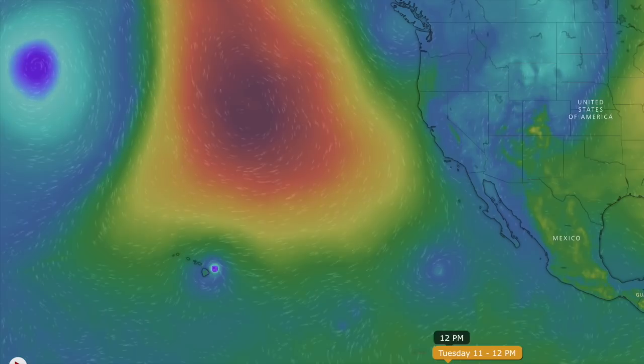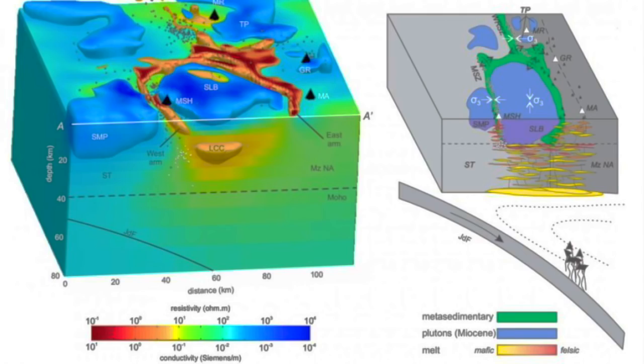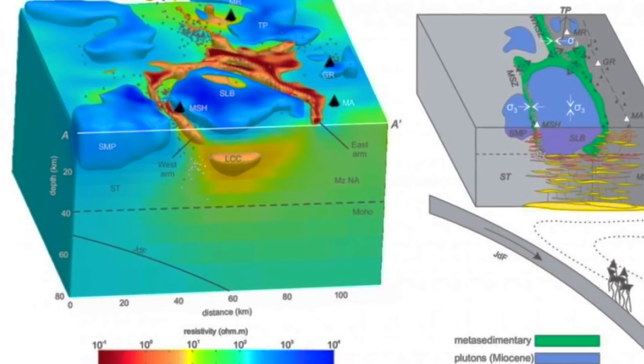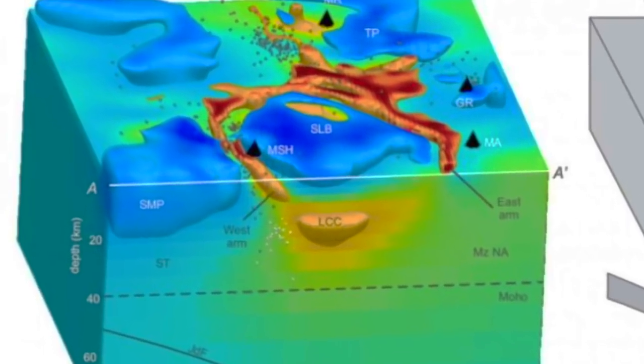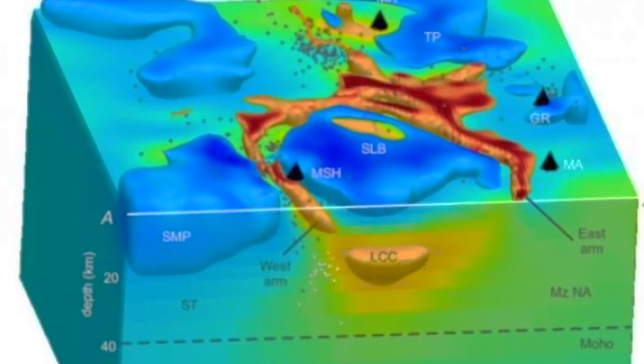In geophysics, the northwest US volcanoes have been analyzed for electrical resistivity. The blue is resistant rock and the red is high electrical conductivity. They discovered that the reason Mount St. Helens isn't lined up with its nearby sister mountains is the massive resistant baffle that has split off material below.